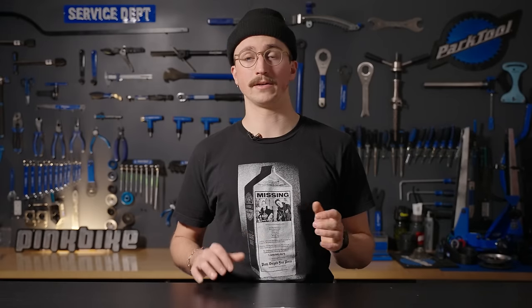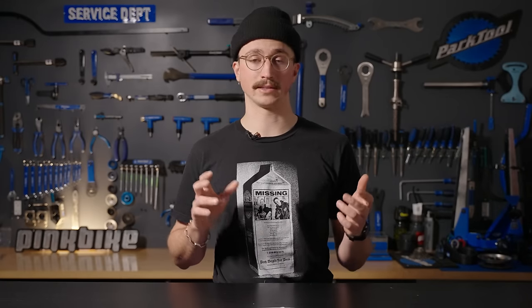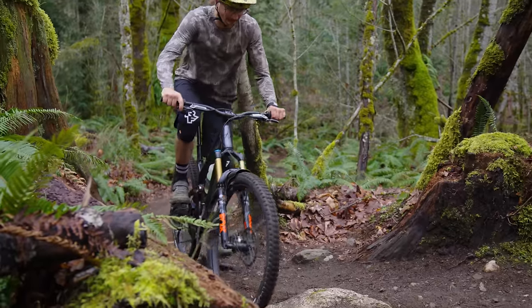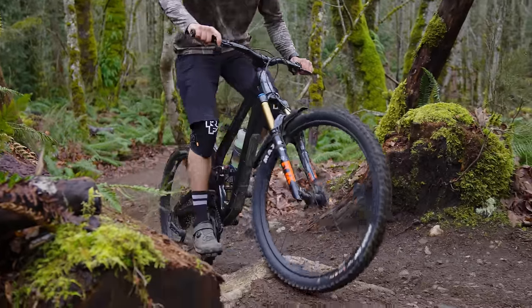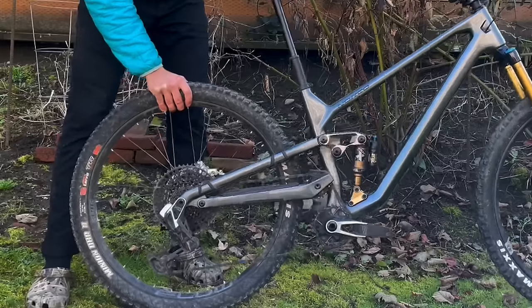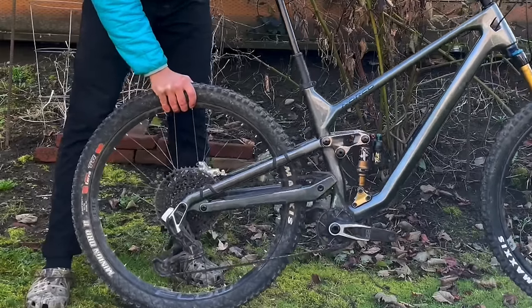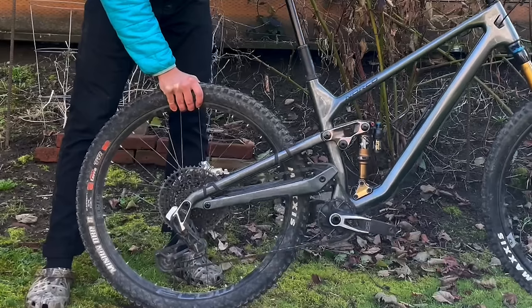Finally there is the element of the rear axle path. Because this is a high pivot bike, the rear axle is moving a bit further forward than a standard layout. At sag it's about six to seven millimeters longer rear center, and at max extension — which occurs around two thirds of the way through travel — it's a full 10 millimeters longer rear center before it starts hooking forward again.